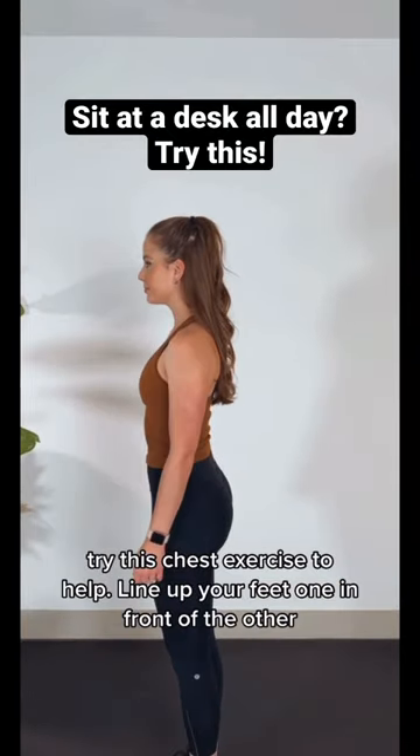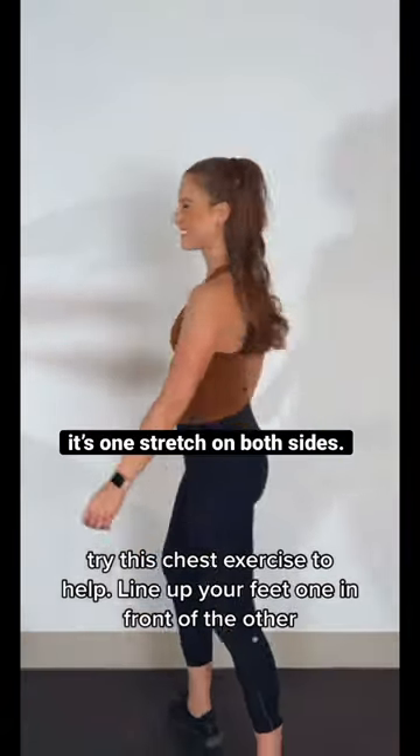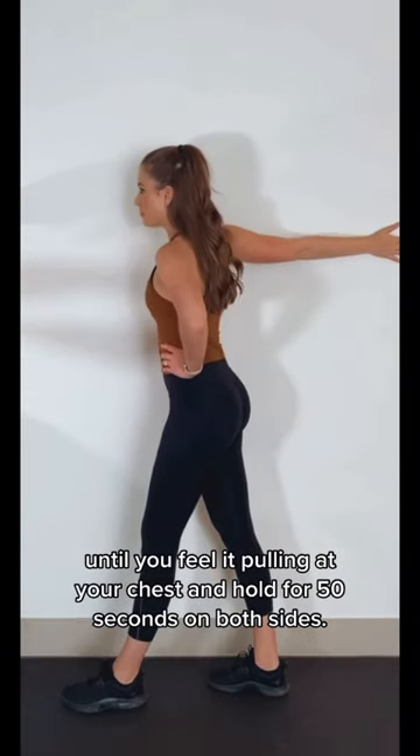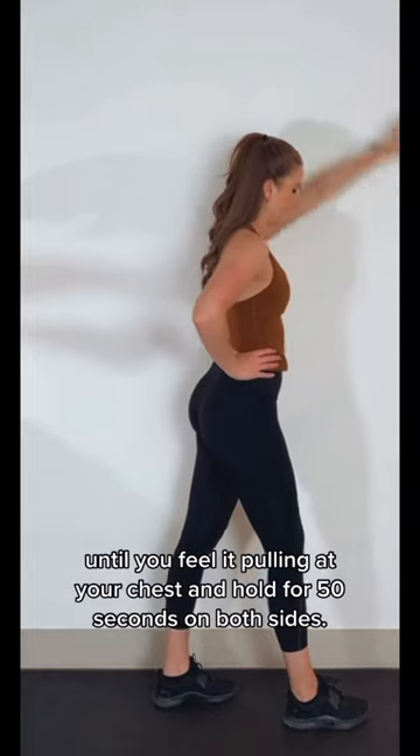If you have rounded shoulders from sitting at a desk all day, try this chest exercise to help. Line up your feet one in front of the other, put your hand on your hip, and rotate the arm around until you feel it pulling out your chest, and hold for 50 seconds on both sides.